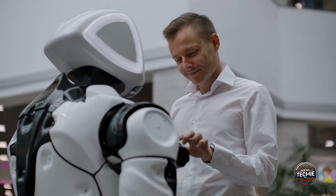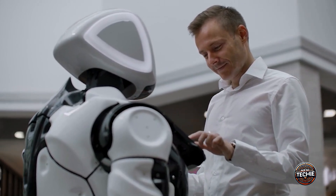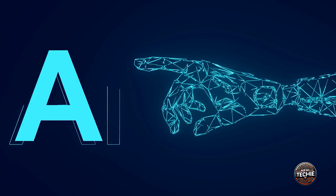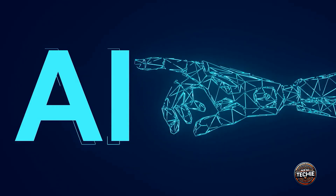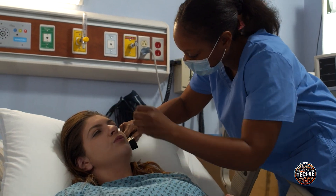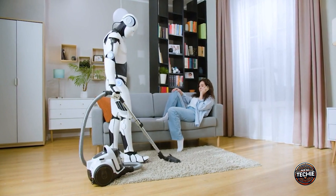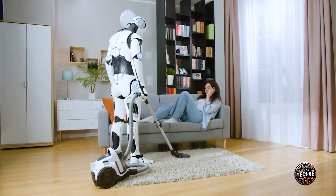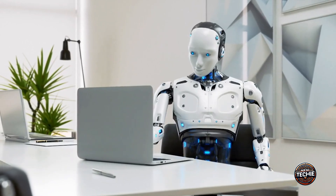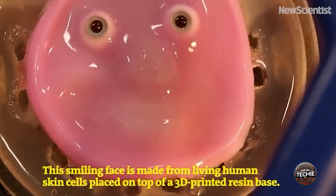In service industries like hospitality and customer service, robots that look more human can create more engaging and trustworthy experiences. Moreover, the lack of realistic skin limits robots in fields requiring delicate touch and nuanced interaction — imagine a robot nurse or caregiver with cold, unyielding surfaces. Missed opportunities for improved human-robot interaction mean we're also missing out on innovations that could enhance daily life, from assisting the elderly to performing intricate surgeries.